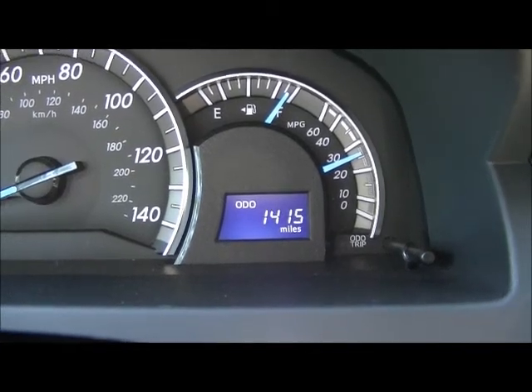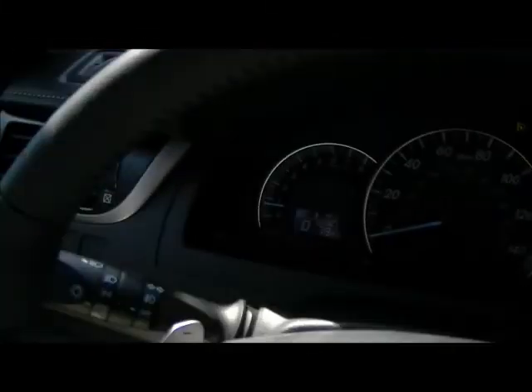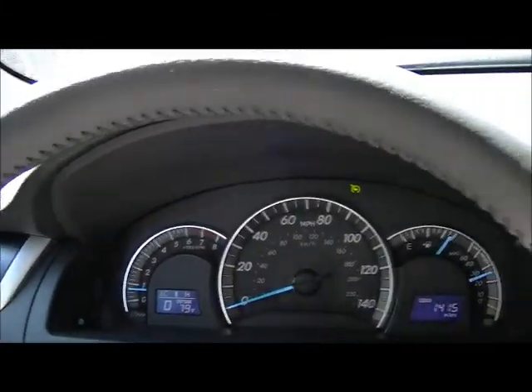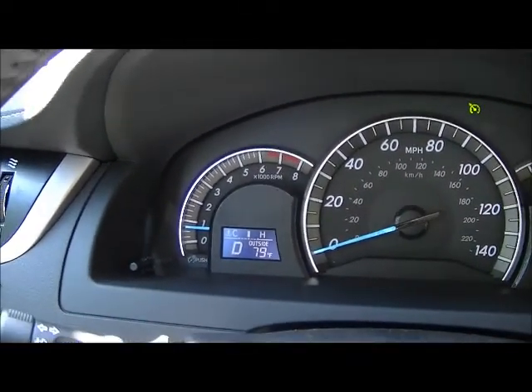We've got a whopping 1,400 miles on this 2013 Toyota Camry and we decided to take it out on a dirt road and see how the VSC and traction control work out here. Right now we're on some dirt and I'm just gonna gun it and you'll see the little traction control light come on, and we'll just see what it does.